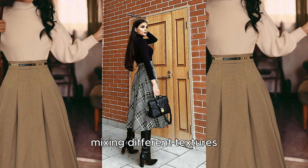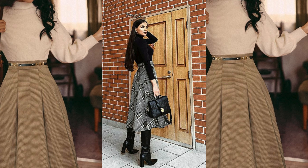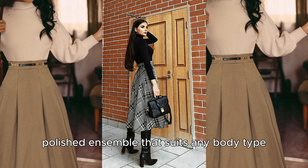Mixing different textures, like a wool skirt with a cashmere sweater, adds a touch of luxury. To enhance the silhouette, add a waist-cinching belt, which not only provides structure but also defines the waist, creating a flattering, polished ensemble that suits any body type.